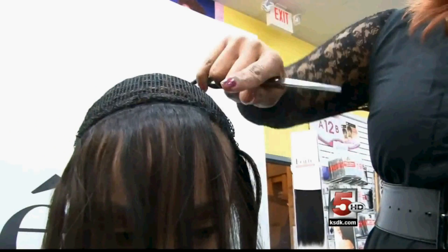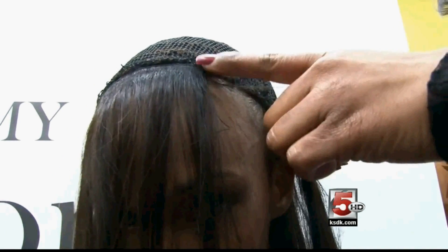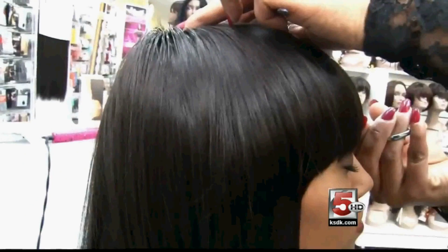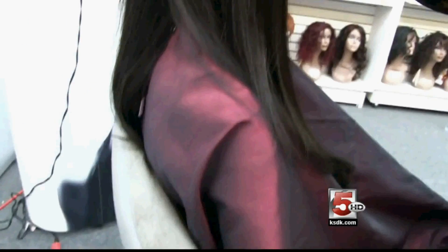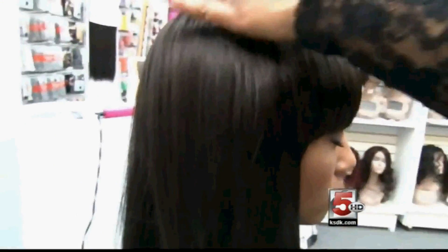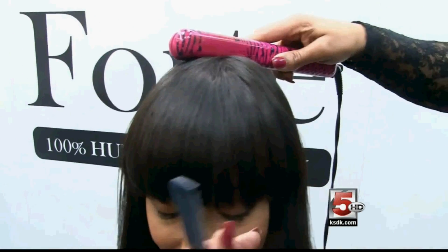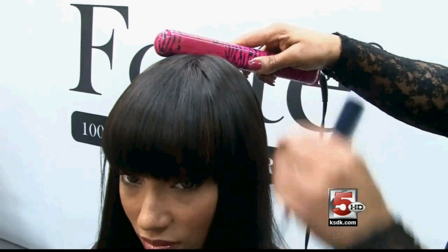I fell in love with the Remy Forte. It's long lasting, it's no shedding, no tangling. I would rate this Remy hair 10 out of 10. Remy Forte hair extensions can be dyed, heated, curled, straightened, washed, styled, and maintained just as you do your own natural human hair. Cannot believe the prices for Remy Forte. My hair looks natural, shiny, and soft. It's unbelievable.